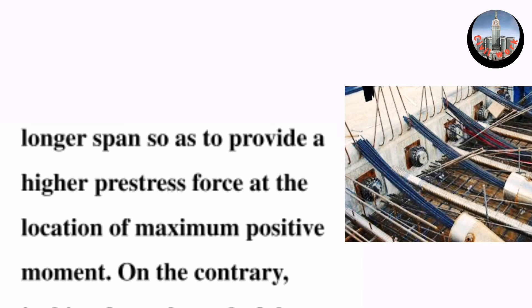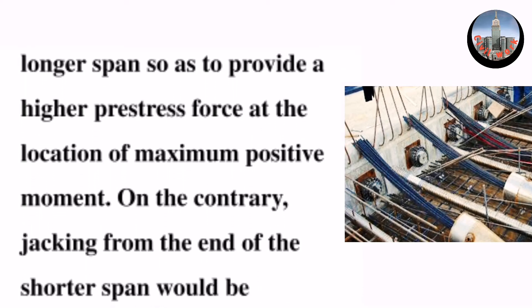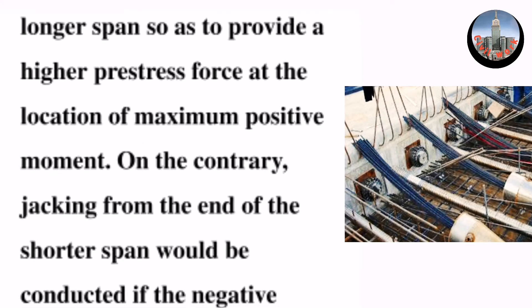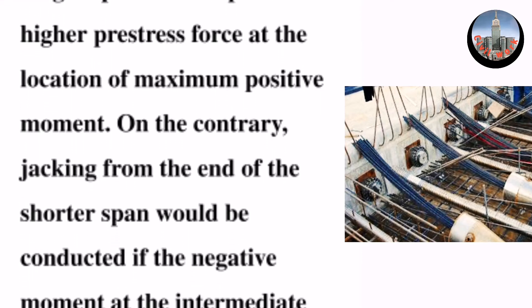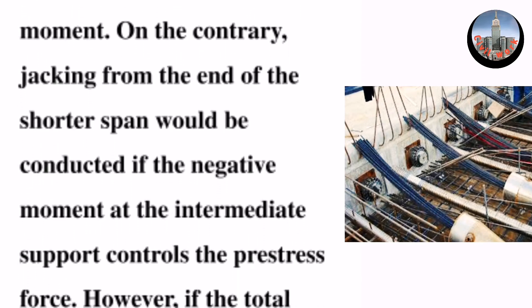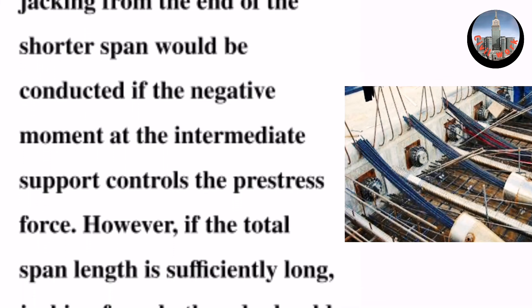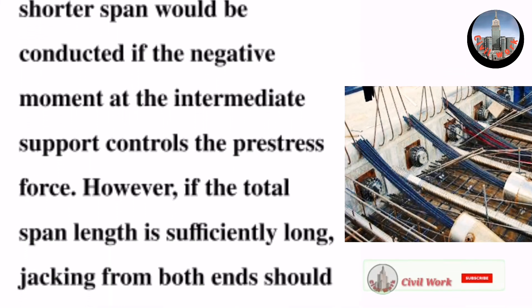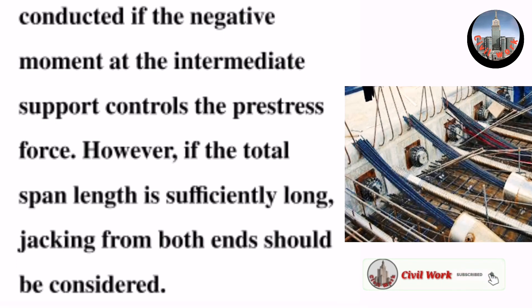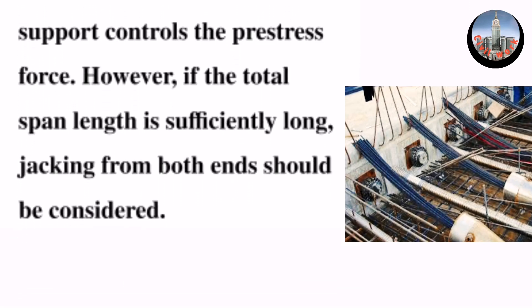On the contrary, jacking from the end of the shorter span would be conducted if the negative moment at the intermediate support controls the pre-stress force. However, if the total span length is sufficiently long, jacking from both ends should be considered.